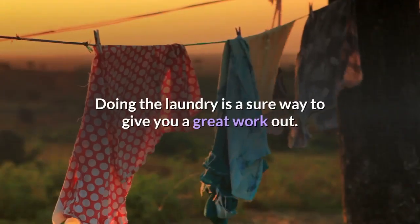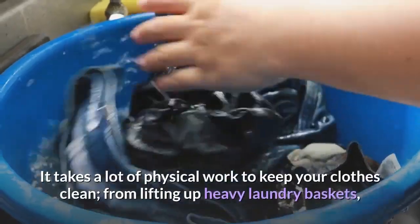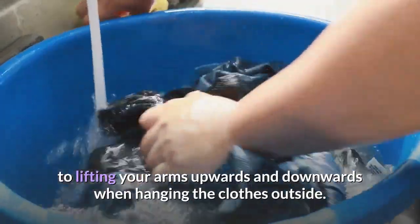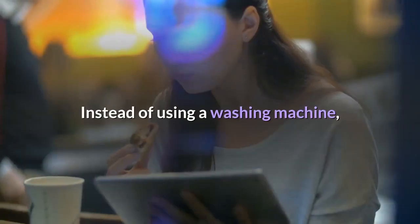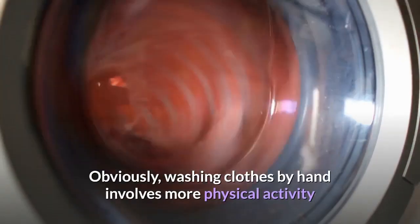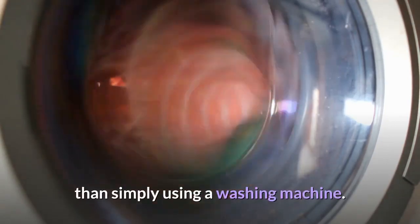Tip 2: Doing laundry. Doing the laundry is a sure way to give you a great workout. It takes a lot of physical work to keep your clothes clean, from lifting up heavy laundry baskets to lifting your arms upwards and downwards when hanging the clothes outside. Instead of using a washing machine, you can hand wash your clothes to burn more calories and stay fit, as washing clothes by hand involves more physical activity.